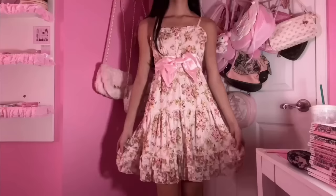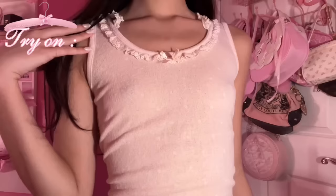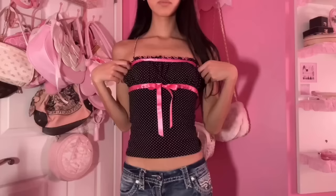Moving on to Liz Lisa. I haven't been finding a lot of Liz Lisa stuff but I did find this floral dress. It's a really cute floral pattern with a pink silk bow in the middle. It looks a little big but I think it'll fit cute. I also got this cute cami from Liz Lisa - it's polka dots with cute lace trimming, a little bow, and the back has a cute little cross lace detail.